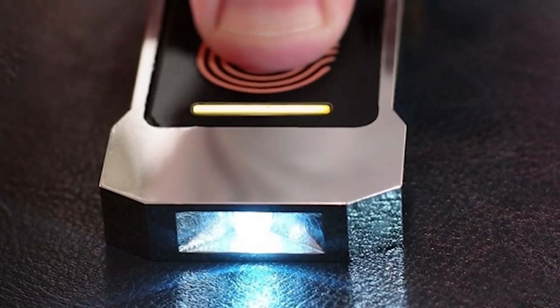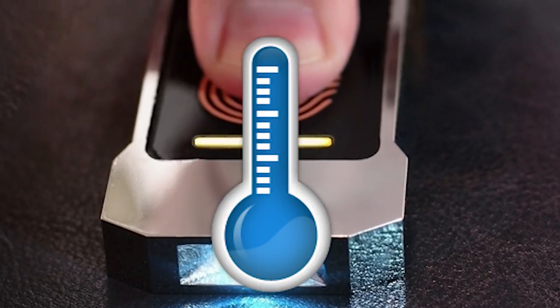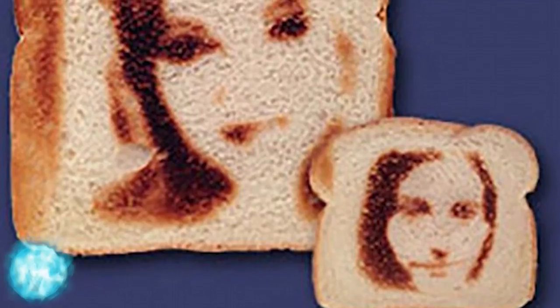It doesn't need batteries — all it needs is your own body heat to work. Number 14: the Toasted Selfies Toaster. This is just exactly what every narcissist in the world should own — a toaster that toasts your face onto a piece of toast.